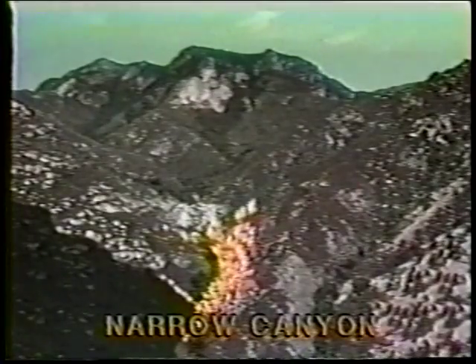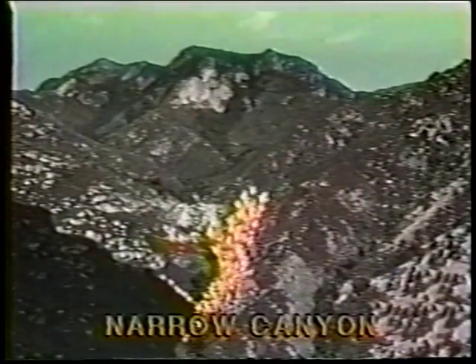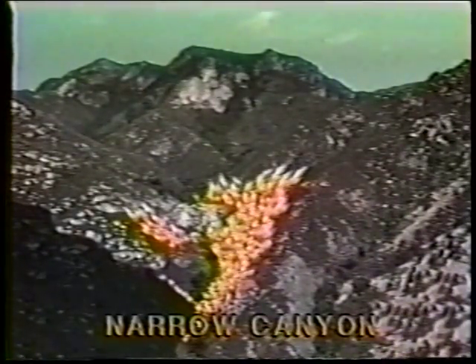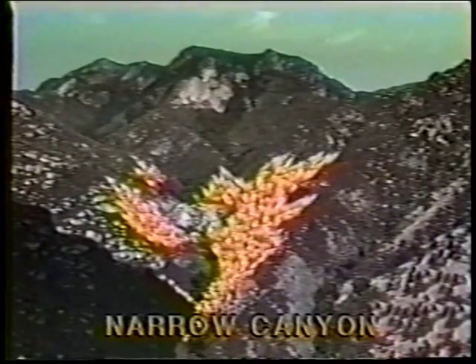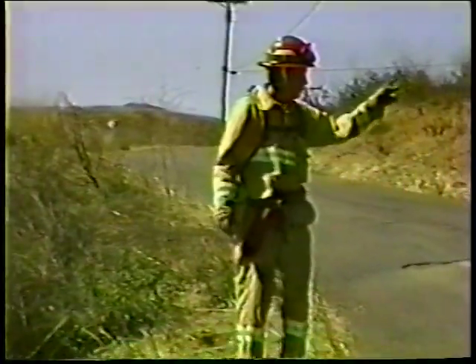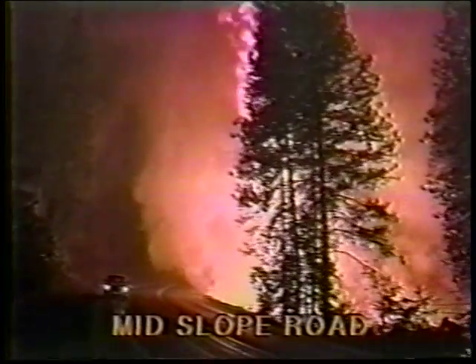Narrow canyons are situations that require great care. The problem with narrow canyons is that the canyon walls are so close together that spotting can easily occur on the canyon wall opposite the main fire. Box canyons are dangerous because they only have one way in and one way out. Box canyons act like chimneys, providing avenues of intense updrafts and a potential for blow-up conditions. The mid-slope road is a terrain feature that requires special care and attention. The danger is that you may have active fire below you and unburned fuel above you, and the main fire may spot above you, trapping you between two bodies of fire.